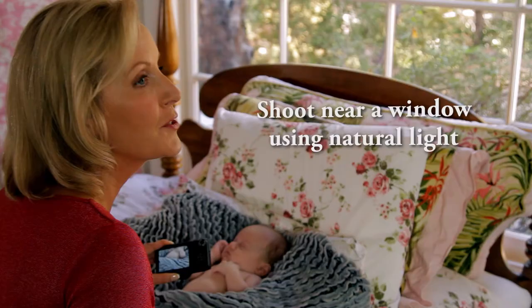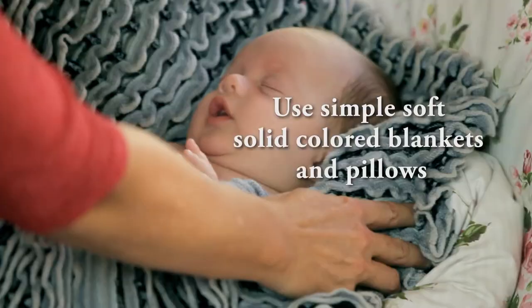Number one: set the scene. Babies are delicate, so avoid harsh light and look for soft indirect light to illuminate the area. Keep the background simple to eliminate distractions and help emphasize the baby. Soft solid color baby blankets, bedding, or even a fluffy rug works well if you don't have a backdrop.